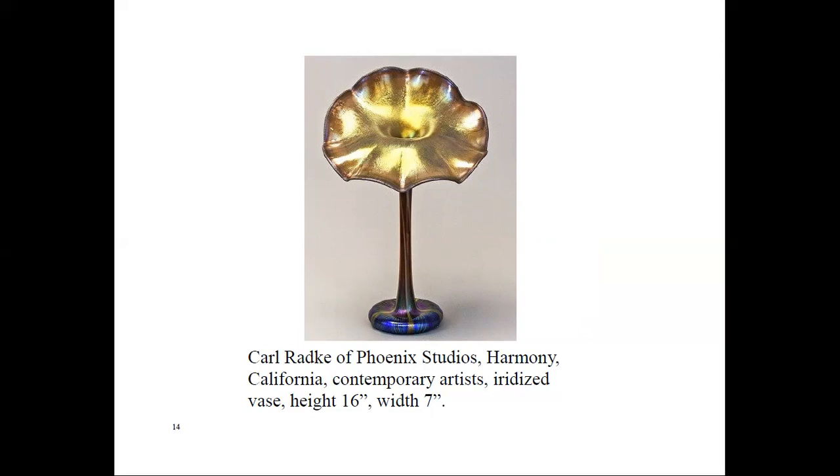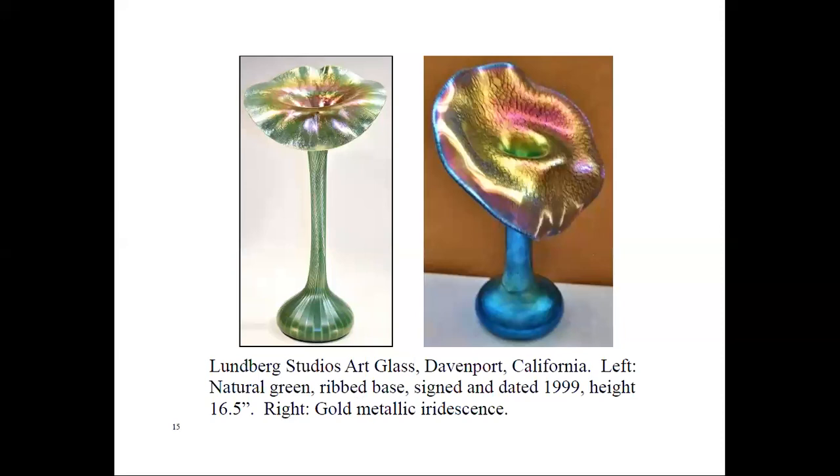Another company in Davenport, California, is Lundberg Studios Contemporary Art Glass. It began in the backyard hot shop of founder James Lundberg in 1970. Today they are well known for gift glass, including vases, scent bottles, lamps, and shades. Here are a couple of their pieces. I noticed one of his iridescent 13-inch vases for sale recently for $2,240 Canadian after a discount of 30%.